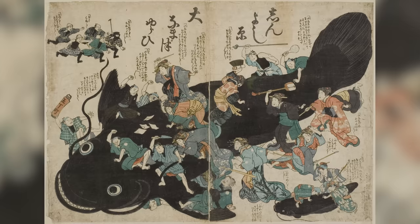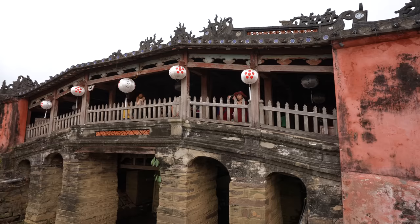There's also a legend attached to this bridge about a Japanese catfish-looking creature called Namazu who causes earthquakes when it wriggles. It's said that its head is in India, its body in Vietnam, and its tail in Japan, and the bridge symbolizes a knife through its back, preventing it from wriggling and causing earthquakes and keeping the people of these countries safe.